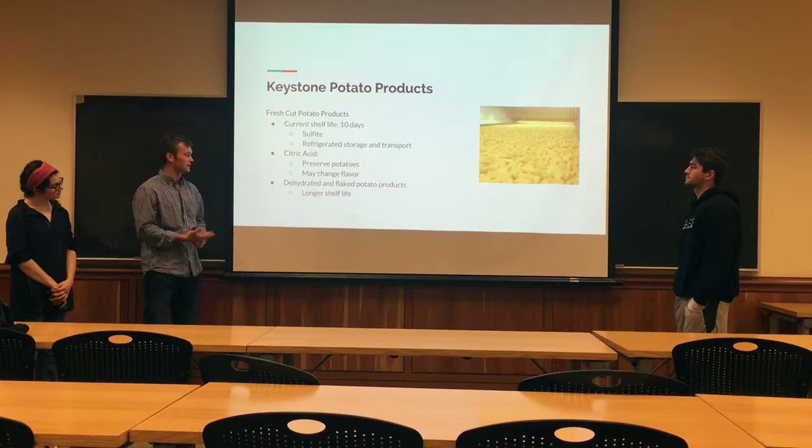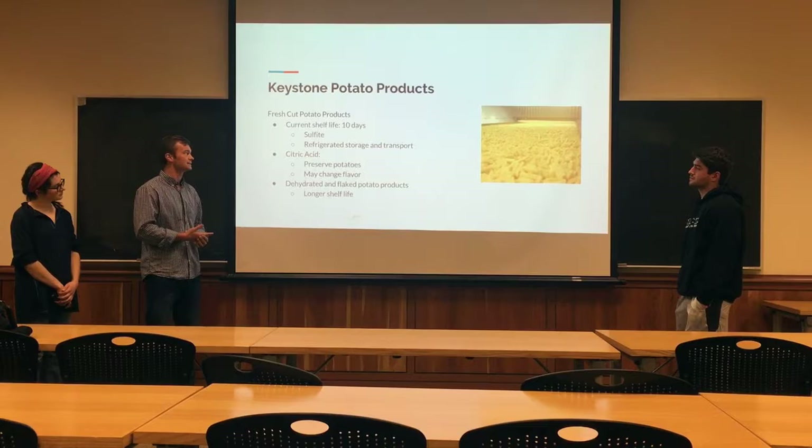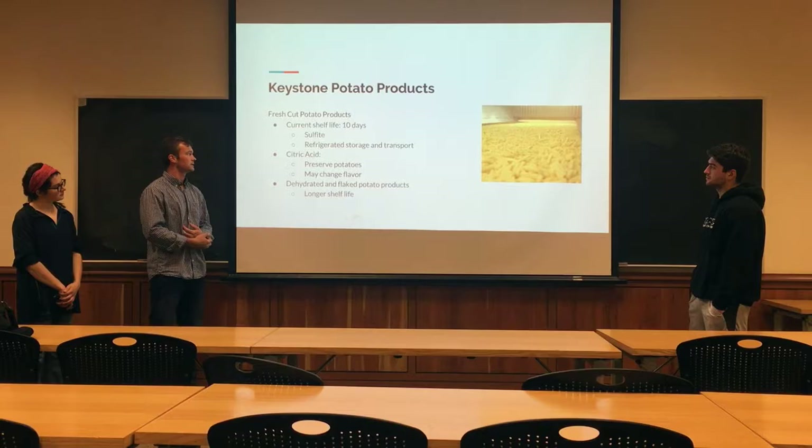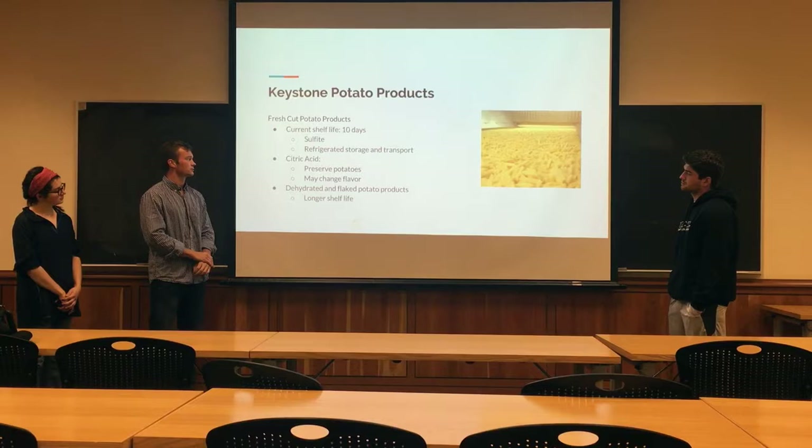Keystone Potato Products is specializing in fresh-cut potatoes as well as dehydrated and inflated potatoes. For the fresh-cut potatoes, we're going to look into how to extend the shelf life, which is currently at 10 days. Currently, they're using sulfite as a preserving agent in these potatoes. However, consumers are becoming concerned about how much sulfite is in their diets.